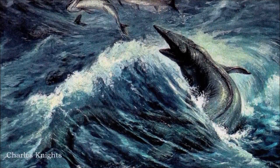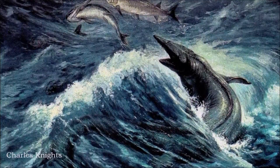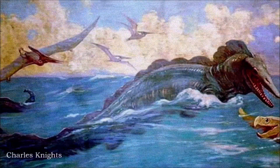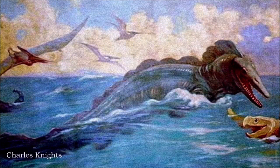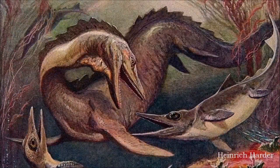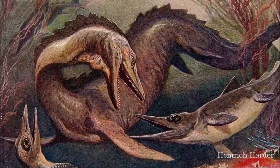In the late 1890s, one specimen was interpreted as having a mane-like fringe of soft tissue along its back. A few years later, it was discovered this was actually tracheal cartilage, but the idea of a frill had already gained traction in paleoart and persisted in artistic depictions for much of the 20th century.